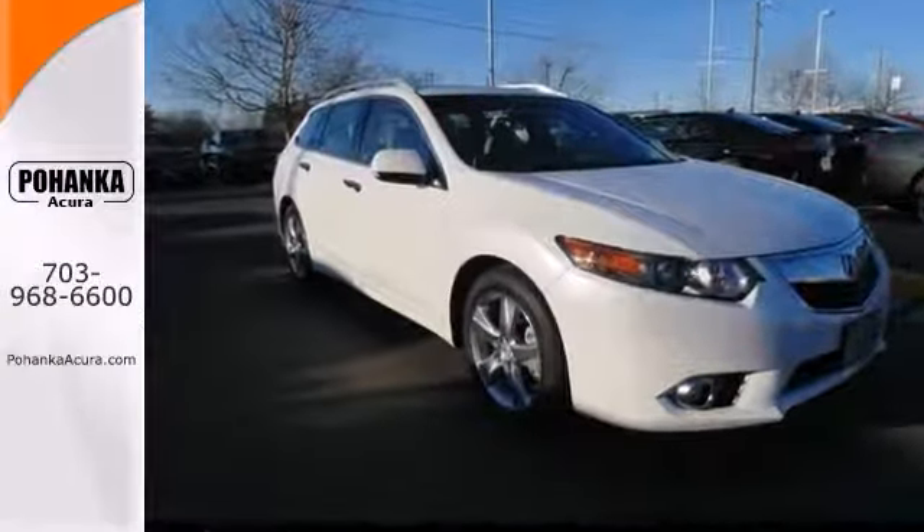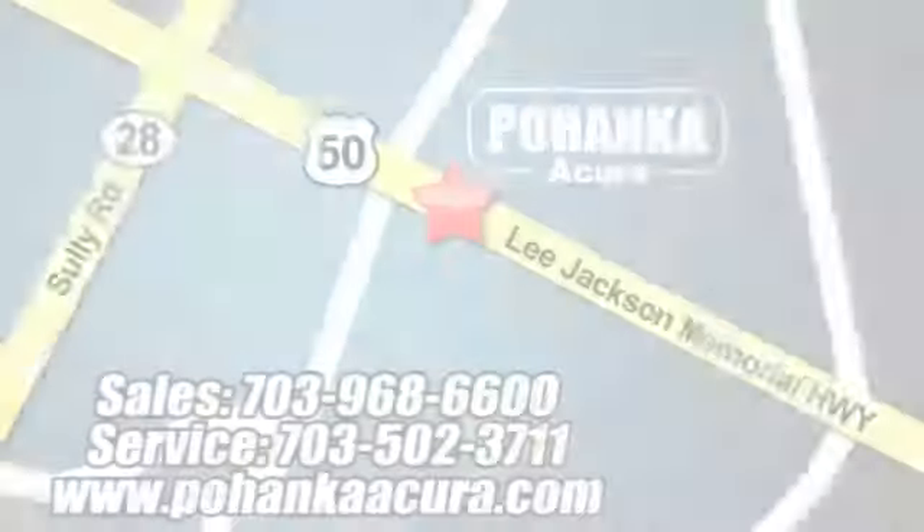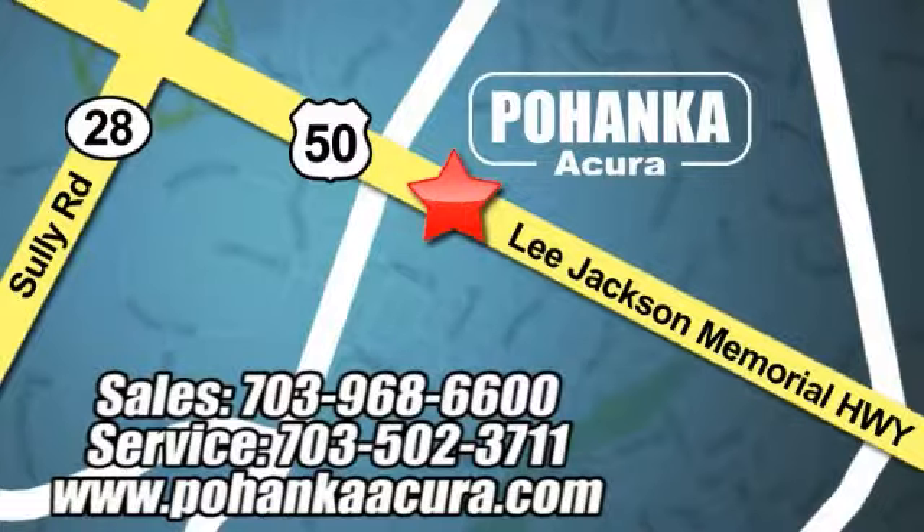Come in for a test drive today. Pohanka Acura is a great place to buy a car. We're conveniently located at 3911 Lee Jackson Memorial Highway, Route 50 in Chantilly.